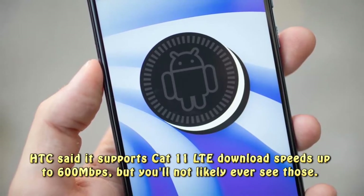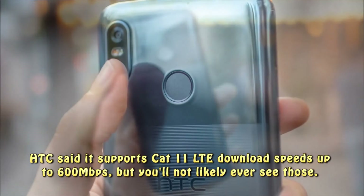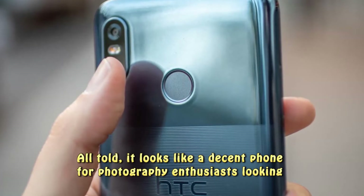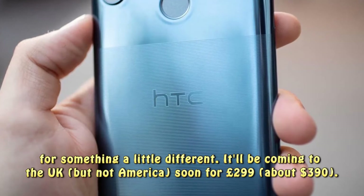HTC said it supports Cat 11 LTE download speeds up to 600 Mbps, but you'll not likely ever see those. All told, it looks like a decent phone for photography enthusiasts looking for something a little different.